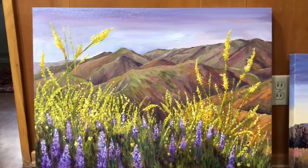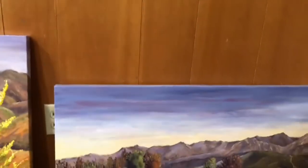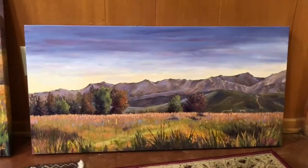That's Arroyo Verde with all the lupins and mustard blossoming. And that's Carpinteria Bluffs — the opposite side of the bluffs towards the mountains.